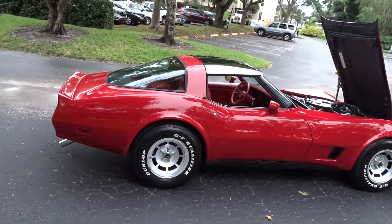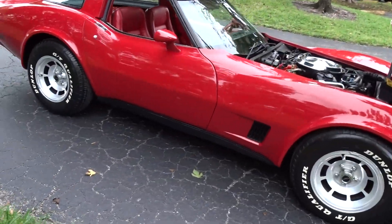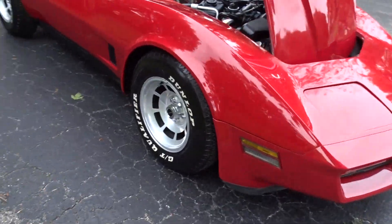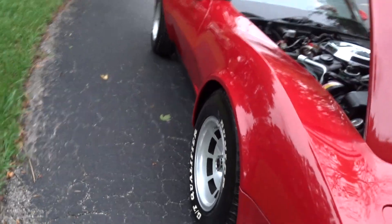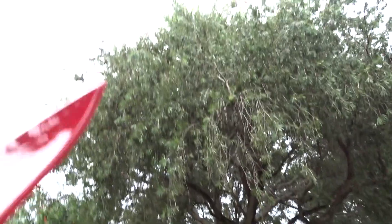It's a nice looking car, runs great — can't fault it for the way it runs. Of course, these years didn't have the power that the earlier years had, but it runs fine.